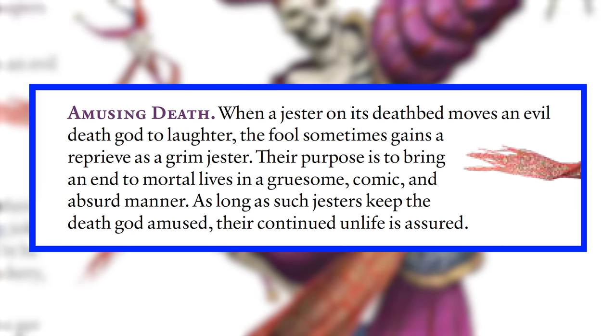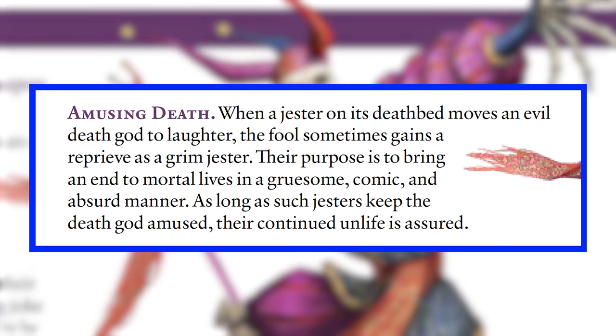Next, let's talk about the monster with my favorite stat block feature — and again, it's a tie. The first is just so obviously one of my favorites in the entire book: it's the Grim Jester. Grim Jesters are the reanimated remains of jesters who, on their deathbed, managed to get a laugh out of an evil death god, so they got brought back as an undead jester. Their purpose is to bring an end to mortal lives in a gruesome, comedic, and absurd manner — as long as such gestures keep the death god amused, their continued unlife is assured. The book notes that mortals don't find Grim Jesters funny, which takes the burden off the GM to actually run a comedic character. Grim Jesters also love magic items that cause randomness, like the Wand of Wonder or the Deck of Many Things — described as the worst case scenario for a Grim Jester to get its hands on. So yeah, it's basically an undead version of the Joker.